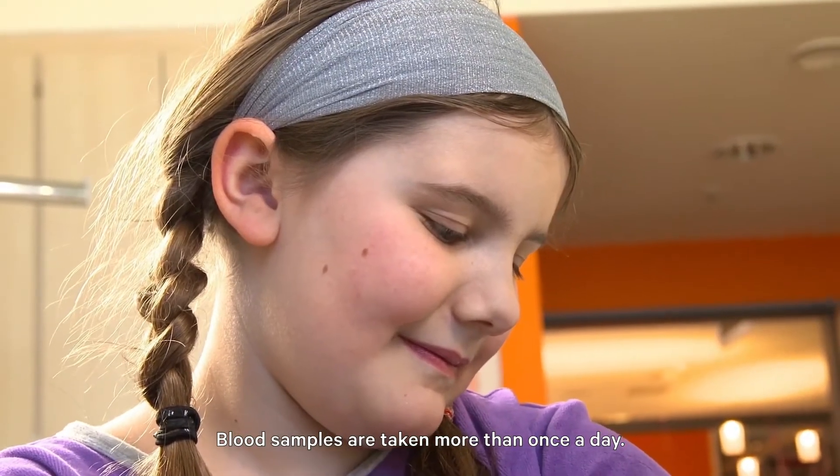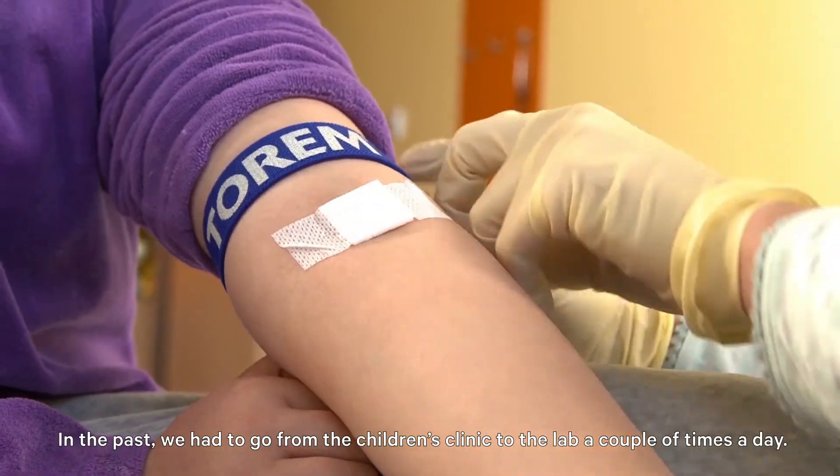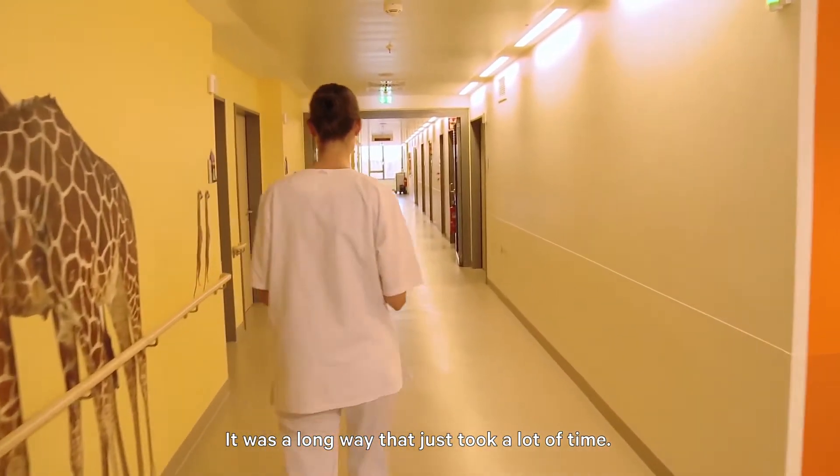Blood samples are taken more than once a day. In the past, we had to go from the children's clinic to the lab a couple of times a day. It was a long way that just took a lot of time.